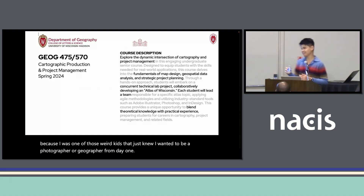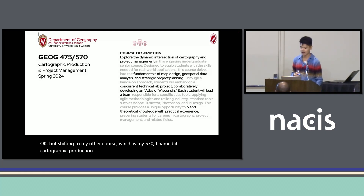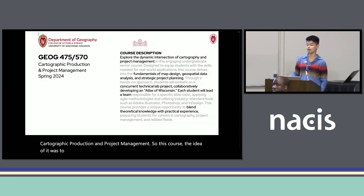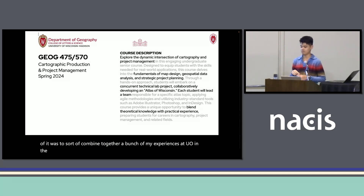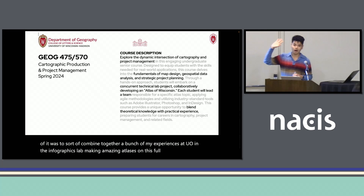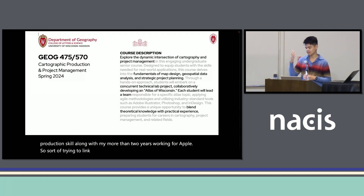Shifting to my other course, which is my 570. I named it Cartographic Production and Project Management. The idea was to combine my experiences at UO in the Infographics Lab making amazing atlases — that full breadth production skill — along with my more than two years working for Apple, trying to link industry and translate that process for an academic audience.